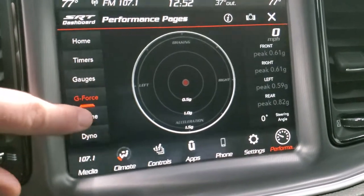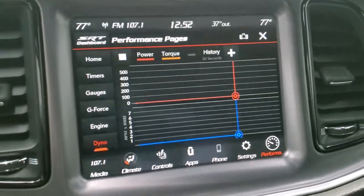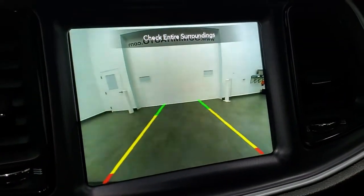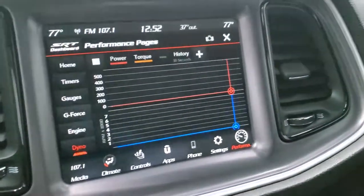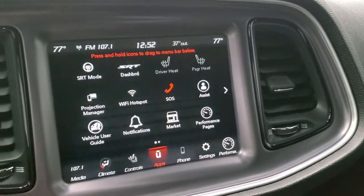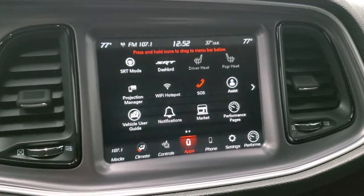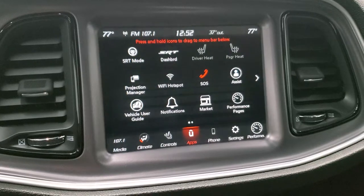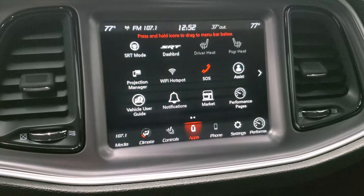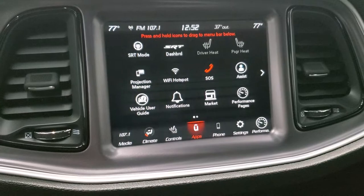You have your different gauges — G-force, what your engine's doing — and there's even a dyno on here, so really cool stuff on this radio. This is also where your backup camera shows up. You can do your different apps here, including Projection Manager, where you can project your cell phone to the screen via Android Auto or Apple CarPlay. So if you have a navigation app like Waze or Google Maps, you can project it to the screen and use it just like built-in nav. While this one doesn't have nav built in, you can do that, which is a really nice thing.